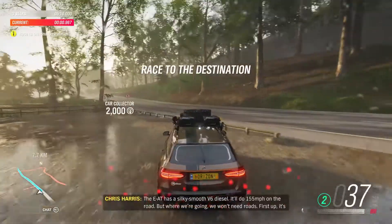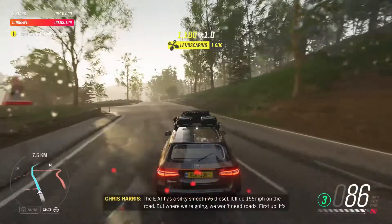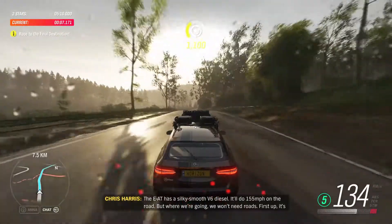The E-A-T has a silky smooth V6 diesel. It'll do 155 miles an hour on the road, but where we're going, we won't need roads.